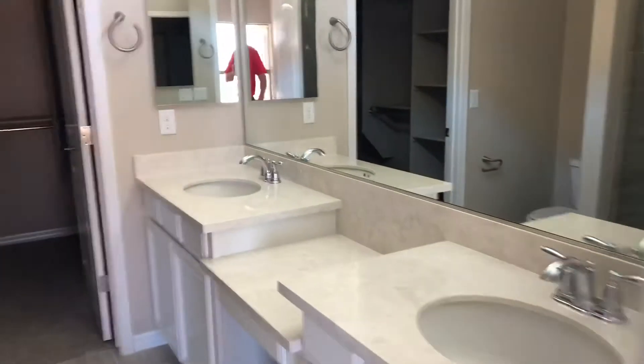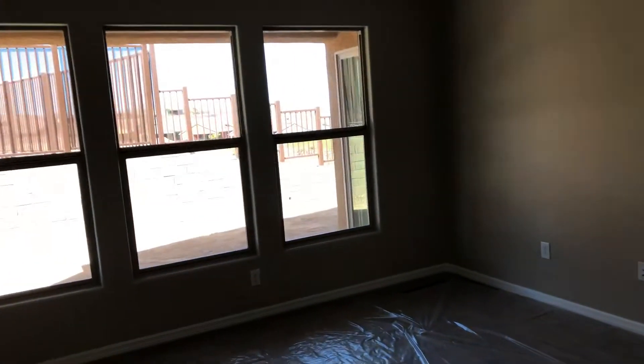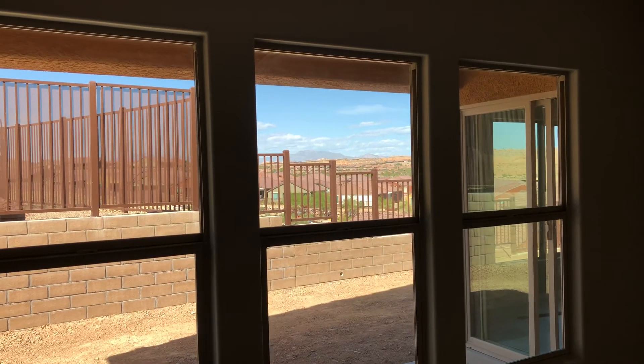Nice bathroom here. Beautiful tile, shower with a seat, frosted glass. Nice big closet. And this is a nice view from your master bedroom headboard — see that mountain, light in here, perfect.